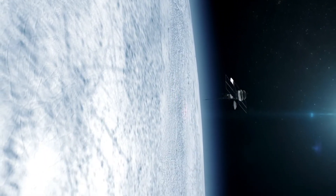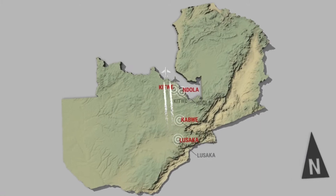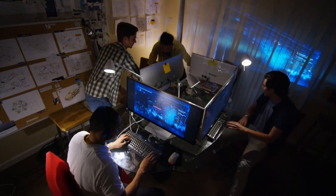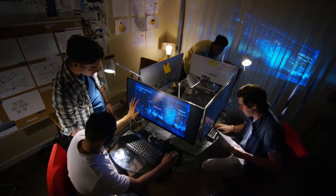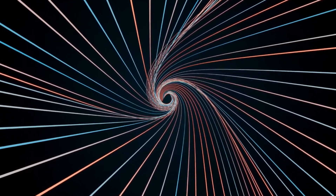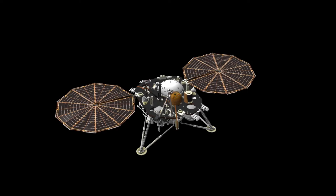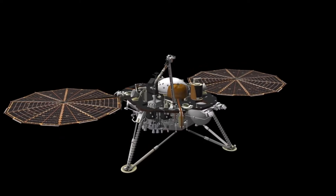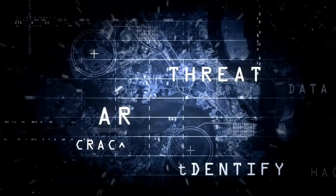Both spacecraft carry the Golden Records — phonograph records containing sounds and images representing the diversity of life and culture on Earth. These records were designed as a time capsule intended to communicate with any extraterrestrial life that might encounter the spacecraft. Together, Voyager 1 and Voyager 2 have transformed our understanding of the solar system and interstellar space, contributing to numerous scientific discoveries from the dynamics of planetary atmospheres to the structure of the heliosphere.